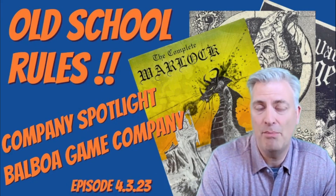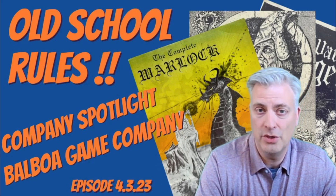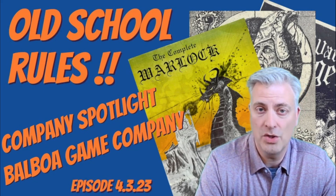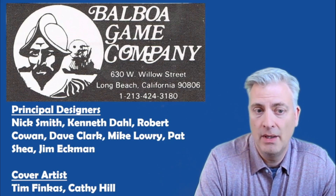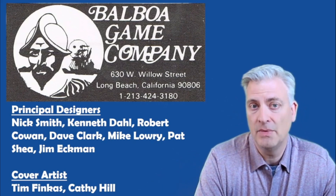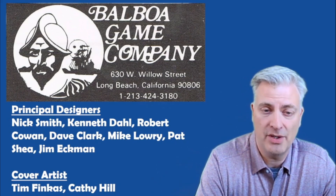Today we're taking a look at Balboa Game Company, and this one is a lot of fun because the products we're going to look at today were produced by a group of gamers — essentially their own rules for use with the Dungeons & Dragons game to expand and refine the concepts put out in the original rule set. Balboa Game Company was based out of Long Beach, California, and they had their own brick and mortar store where they sold games. Initially they did traditional war games, box set war games, or published rule sets like TSR, and then later they did rule sets for Dungeons & Dragons.